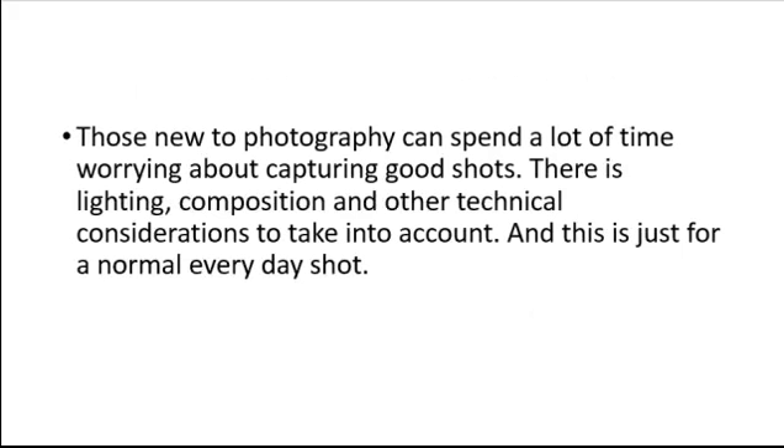Digital Photography Tricks. Those new to photography can spend a lot of time worrying about capturing good shots. There is lighting, composition, and other technical considerations to take into account — and this is just for a normal everyday shot.